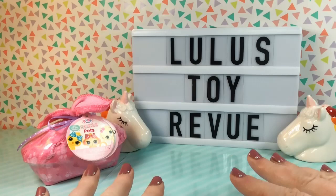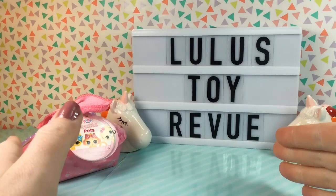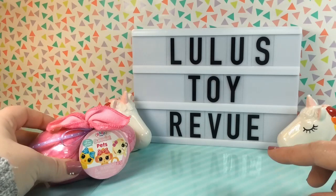Hi guys! Thank you for joining me here again at Lulu's Toy Review! Today I have one of the all new Baby Born Surprise Pets to open with you. I've been waiting for these to come out because they look so adorable.